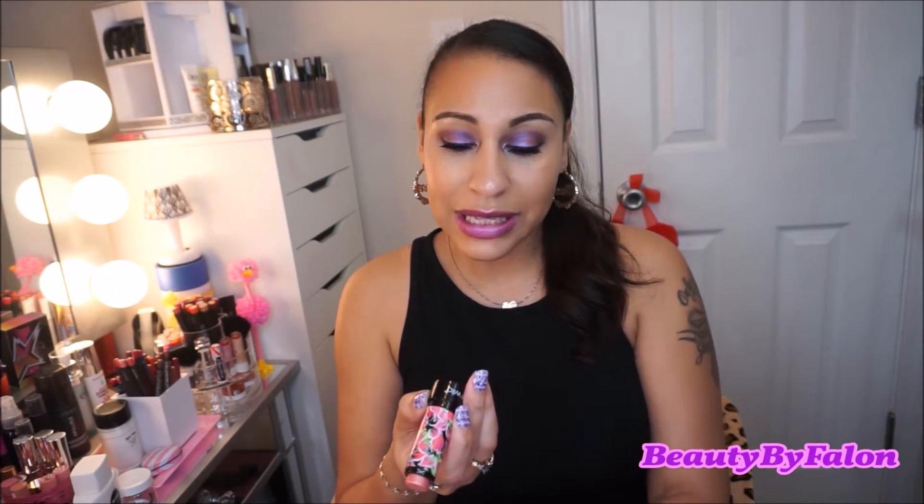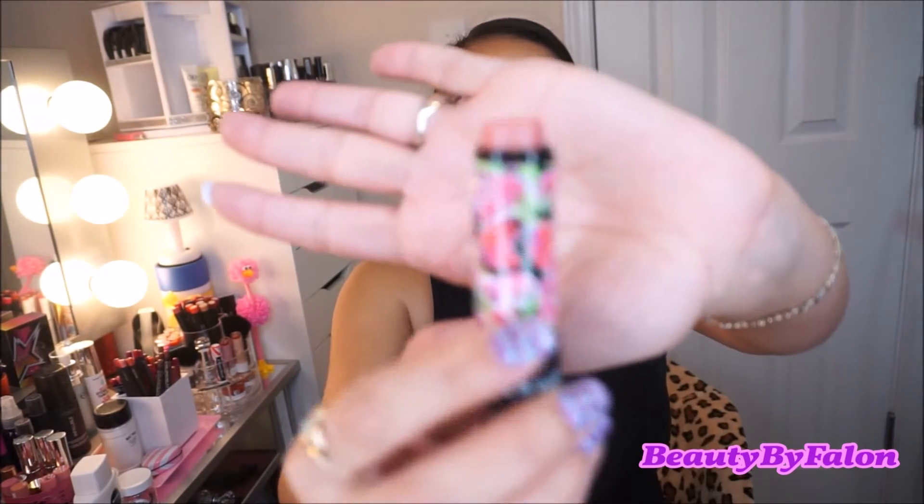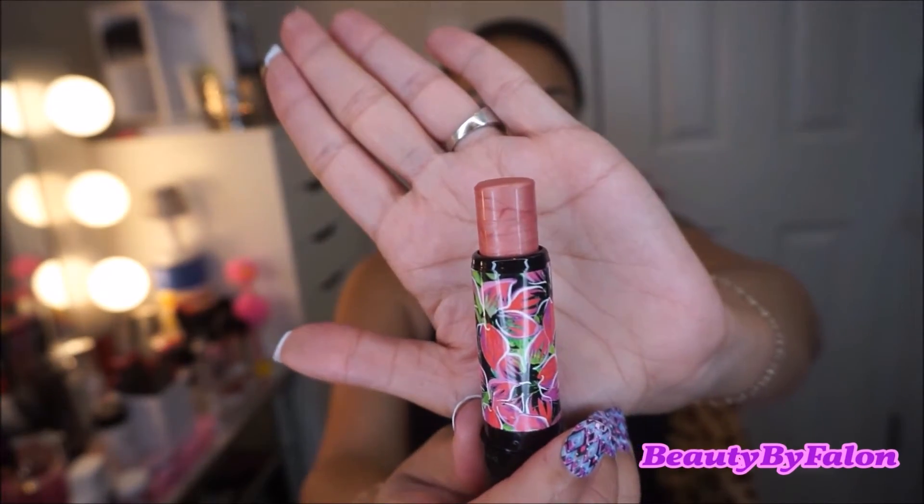I have their Mega Glow Multi Sticks and the two highlighting powders. I'll show you the multi sticks. This one is called Light Up My Hibiscus — it's like a rose gold shade.